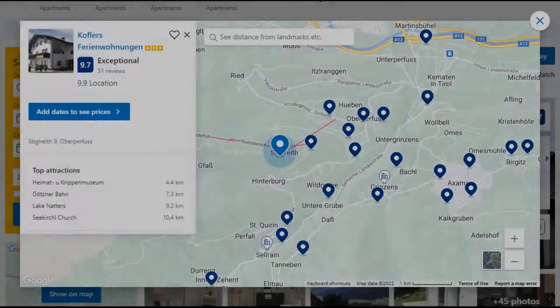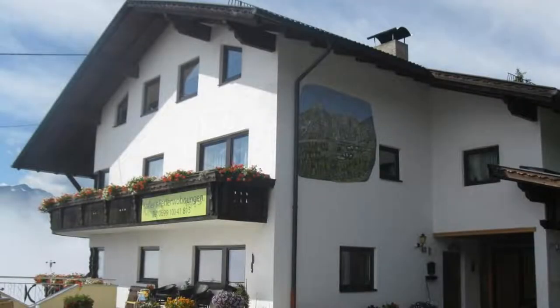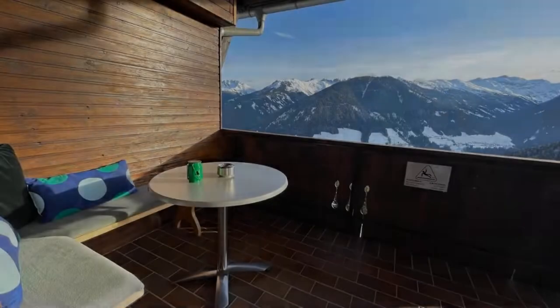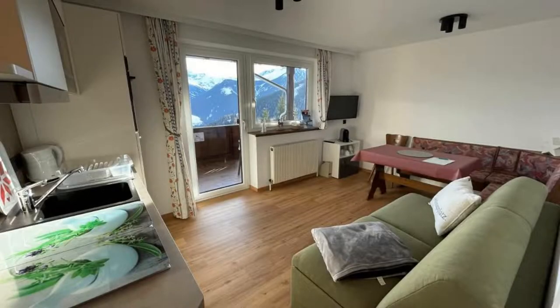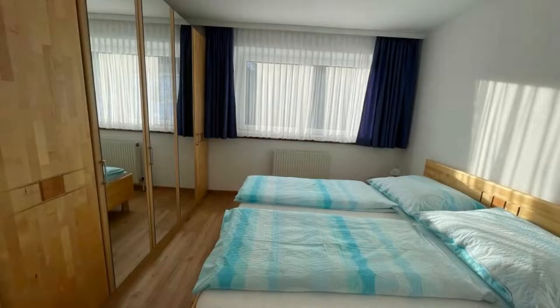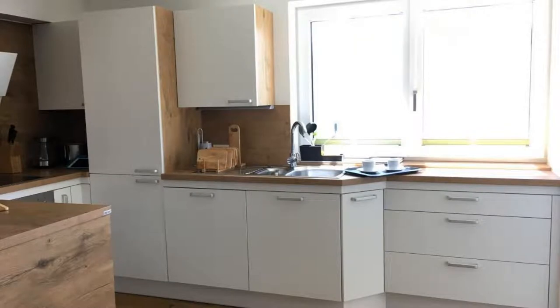Number 4. It is a 3-star property. The location of the property is first class and the guests love walking around the neighborhood. Check-in time is 3 pm and check-out time is 10 am. Guests are required to show a photo ID and credit card at check-in. Pets are not allowed in this property. There are 10 types of rooms available on booking.com. You can book online and enjoy it.